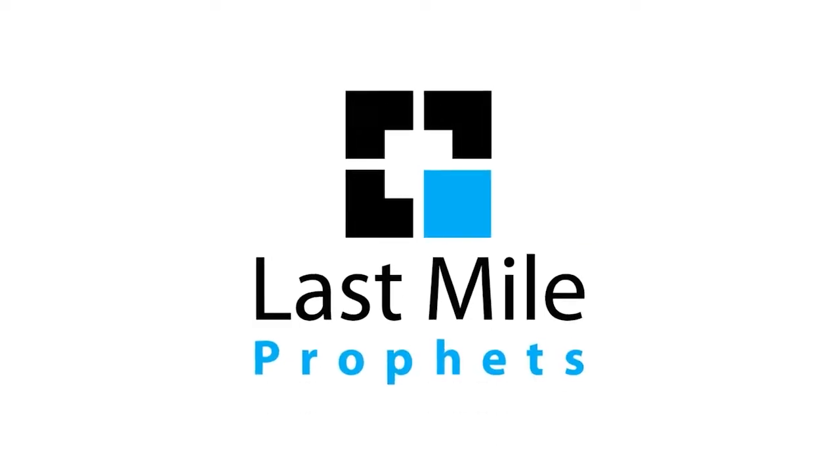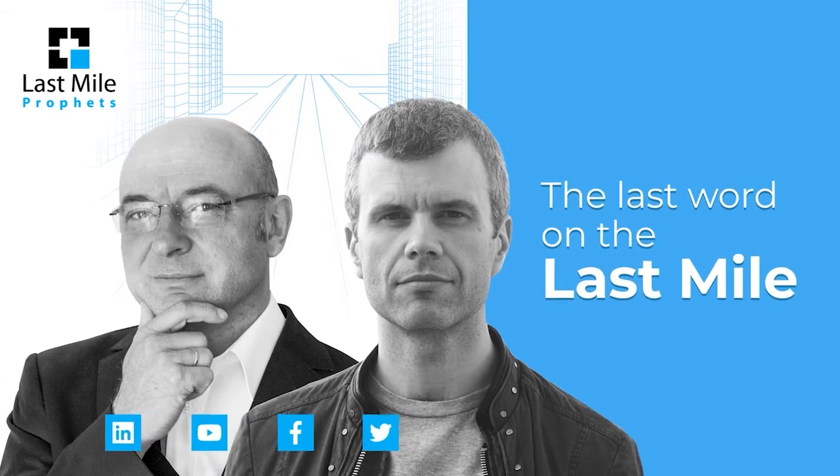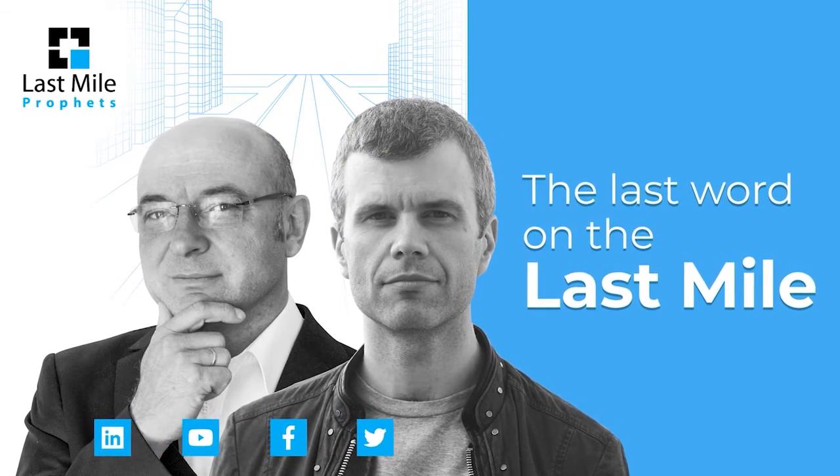Hi, it's Ian from the Postal Hub Podcast and Marek from Last Mile Experts. We are The Last Mile Profits — this is the last word on the last mile.